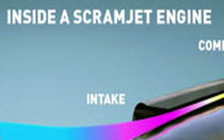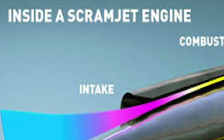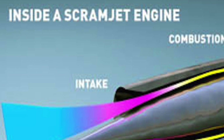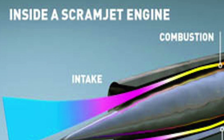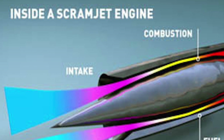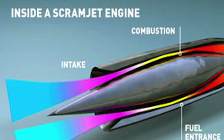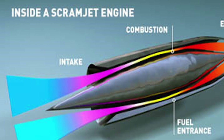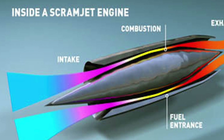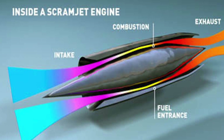A scramjet is a variant of a ramjet engine, in which combustion takes place in supersonic airflow. As in ramjets, a scramjet relies on high vehicle speed to forcefully compress the incoming air before combustion. But a ramjet decelerates the air to subsonic velocities before combustion, while airflow in a scramjet is supersonic throughout the entire engine. This allows the scramjet to operate efficiently at extremely high speeds.